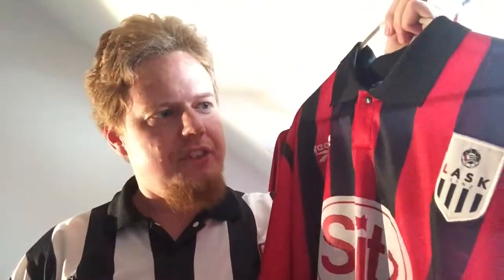This is my second ever Lask jersey, and I remember I got this one for Christmas from my parents — I think it was in 1997. This version, but not exactly this shirt. That was actually the one my brother got.